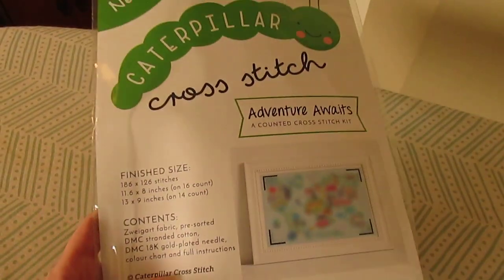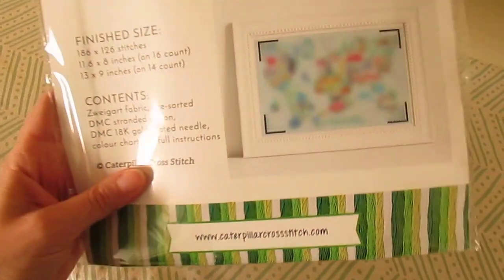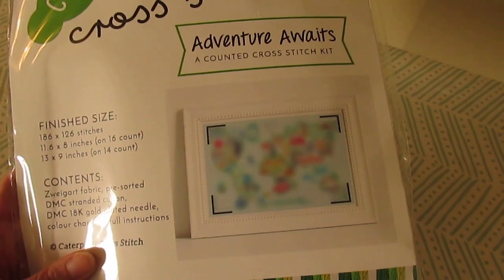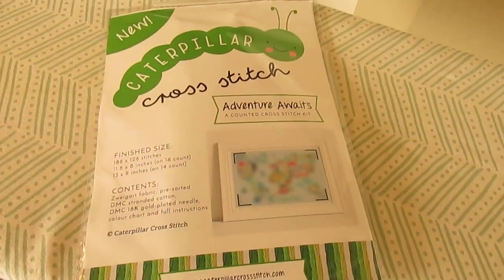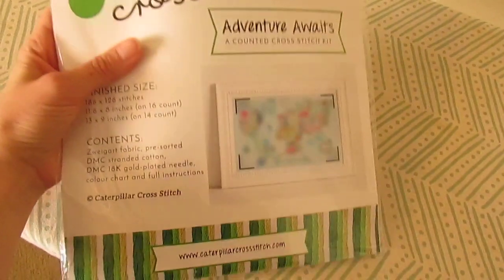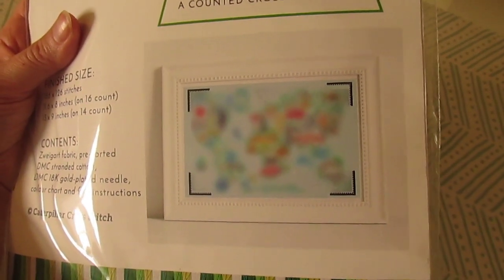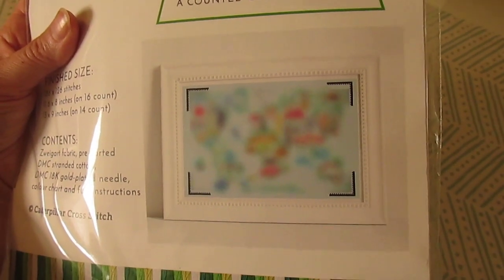Caterpillar Cross Stitch — she is based in the UK — and she sent me this wonderful kit. It's very professional. It's a mystery stitch along, and she will be sending me PDF files on the 22nd of every month starting in June through November or December. I think it's a six-part series, and this one is called Adventure Awaits. It's going to look like a world map when it's finished, and each continent is going to be comprised of little motifs that have to do with that country or continent. I thought that was a cute idea.